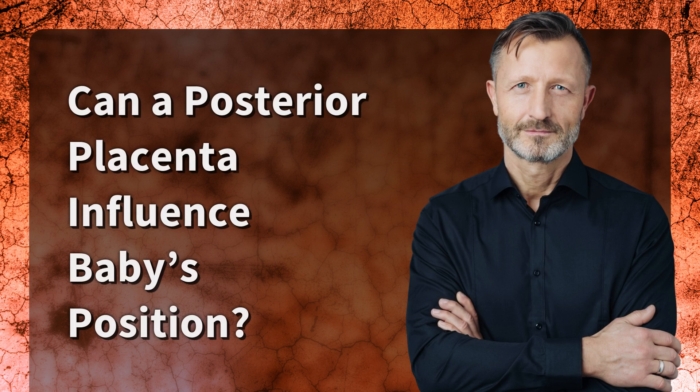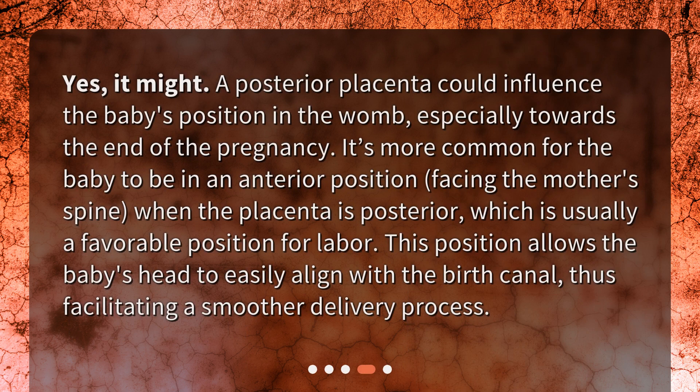Can a posterior placenta influence the baby's position? Yes, it might. A posterior placenta could influence the baby's position in the womb, especially towards the end of the pregnancy. It's more common for the baby to be in an anterior position, facing the mother's spine, when the placenta is posterior — which is usually a favorable position for labor. This position allows the baby's head to easily align with the birth canal, thus facilitating a smoother delivery process.